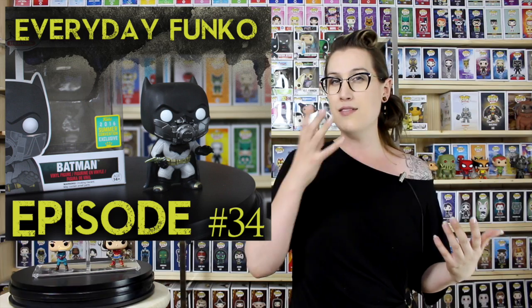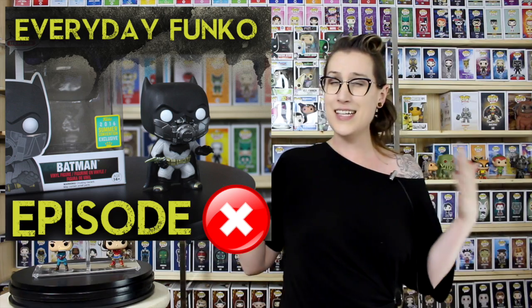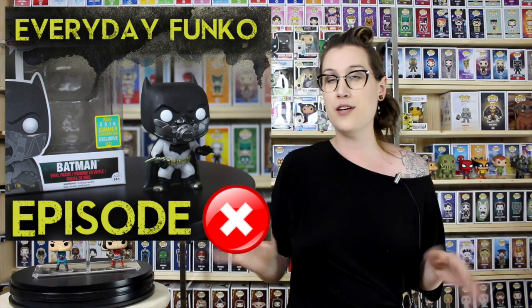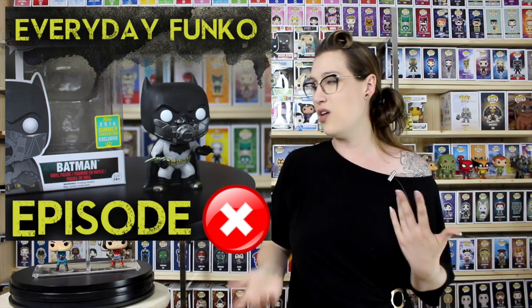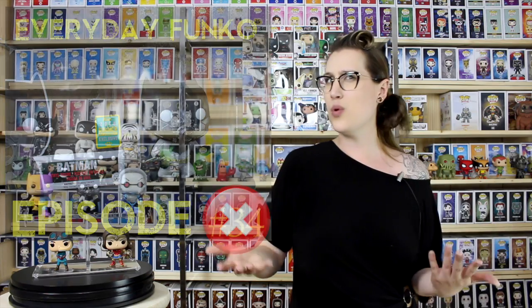The Summer Con Batman from Batman vs. Superman with his mask on is not happening — he's not staying. He's a fail for me. I don't like the coloration of his suit, there's just so much about this figure that is a fail. A lot of them have muck-ups on the head and they almost look like used toys, which is really sad for something that's an exclusive people are paying for.